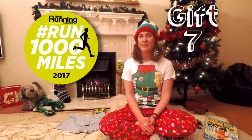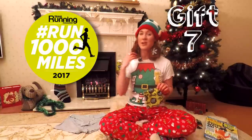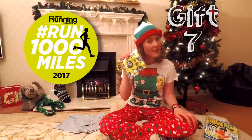Gift number seven: along with the trail running theme, this year Trail Running Magazine did a Run a Thousand Miles challenge and we produced a buff to go with it. This lovely tube of fabric goes around your neck or on your forehead to keep you warm whatever the weather, so get yourself one of these on the Trail Running website. There's only a few left.